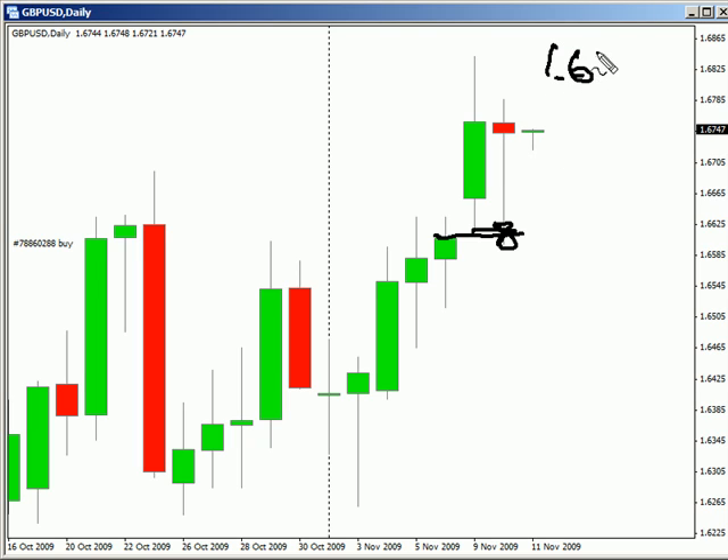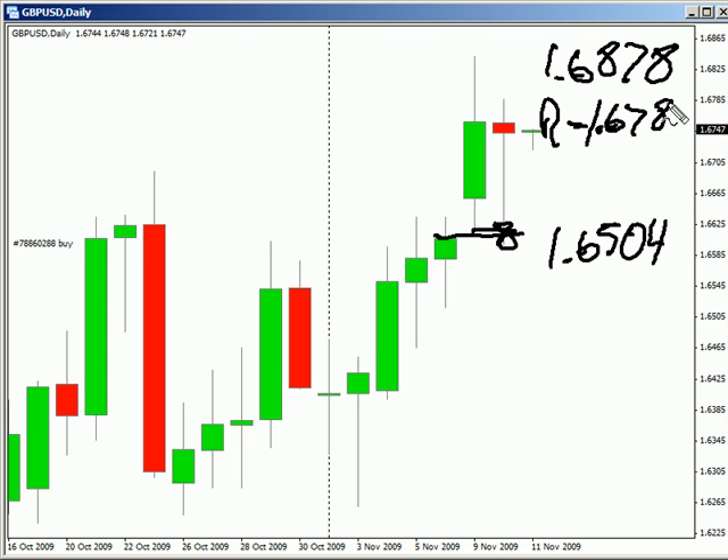Look for it to potentially go as high as 168.78 and look for it to move down possibly to 165.04. Look for some resistance around 167.87 and look for some support around 166.00.